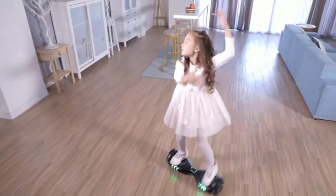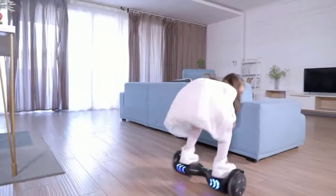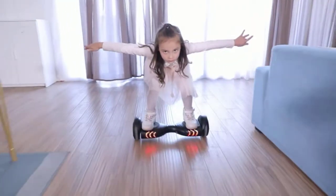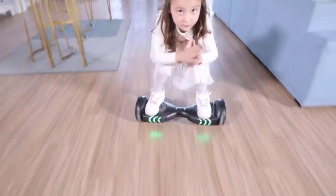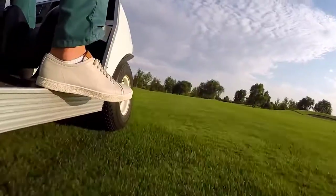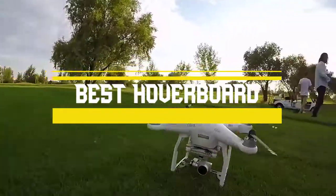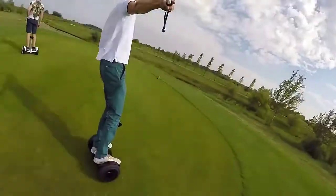Hoverboards are fun to ride, and kids love them. But despite their image as novelty kids toys, many manufacturers have focused on developing models that can serve as a viable personal transportation alternative. Today we'll take a look at the best hoverboards you can buy right now and try to help you find the right one for your needs.